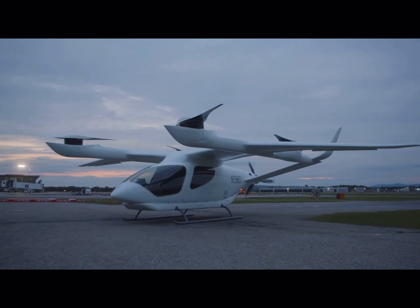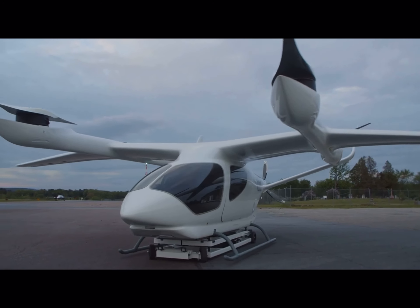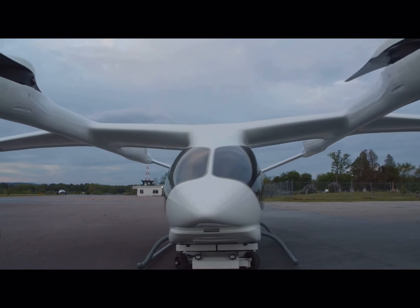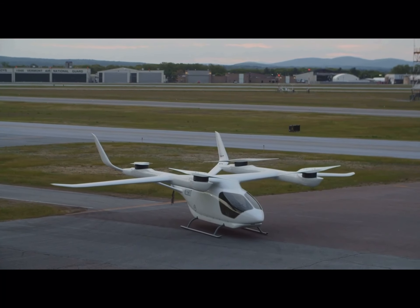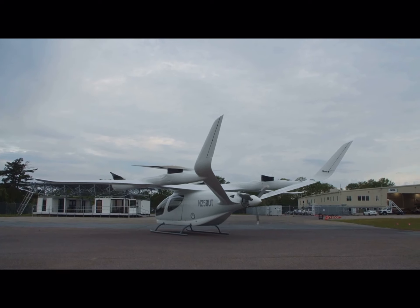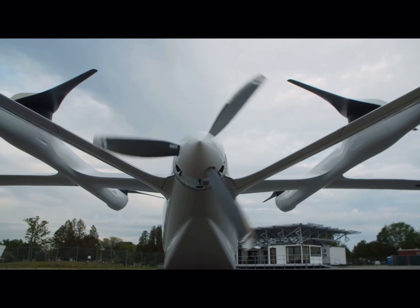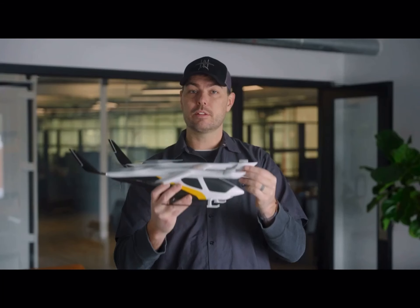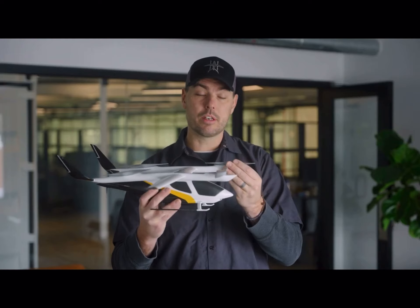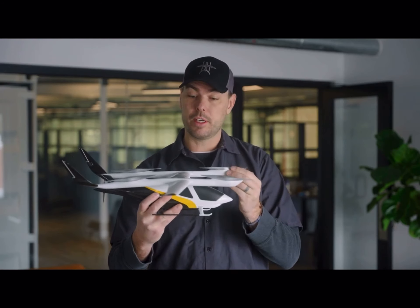So what we've developed here is an aircraft we call a LEA. It's got a 50-foot wingspan — it's a big aircraft — and it's got four rotors on the top that are powered by direct drive electric motors. And on the tail, it's got a single motor. These top rotors spin, and it takes off vertically from any place: from a distribution center, from a hospital, from an urban or suburban environment.